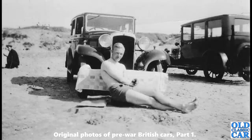Down to the beach again, and this appears to be a Hillman — probably about 1932 or thereabouts — a Hillman Minx saloon.